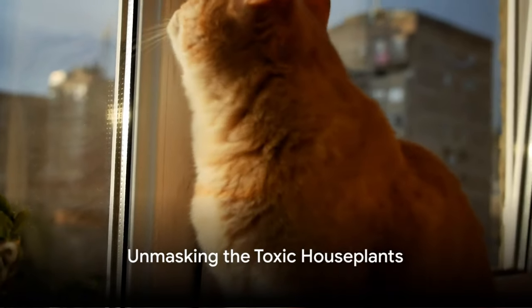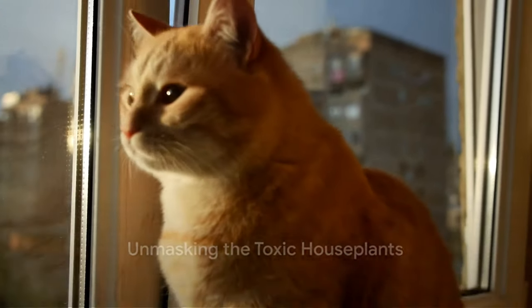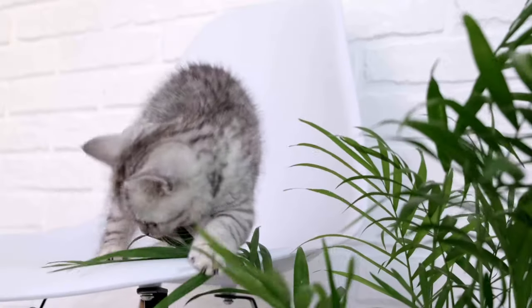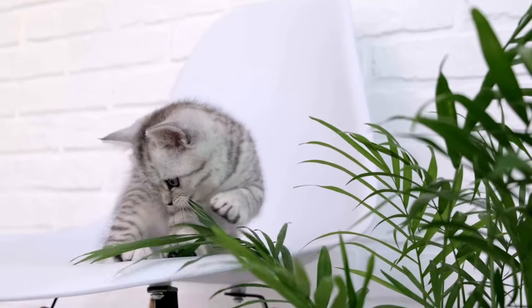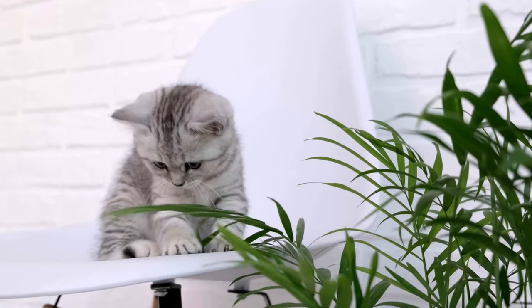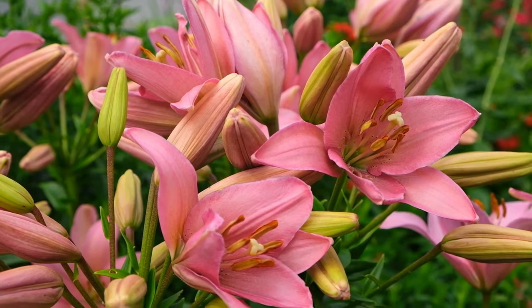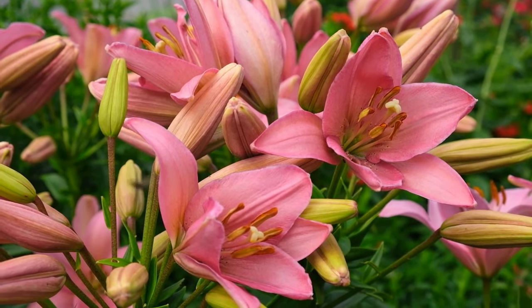You might be unknowingly nurturing a toxic plant right in your living room. It's important to be aware of the potential dangers lurking in our homes, especially when it comes to our feline companions. Let's start with one of the most common culprits: the lily.